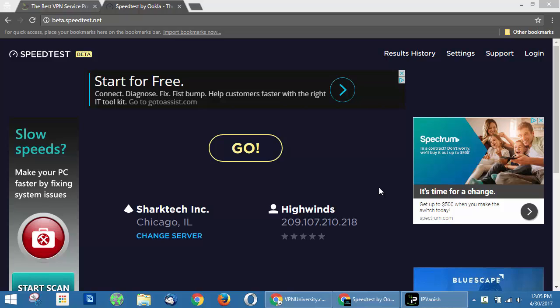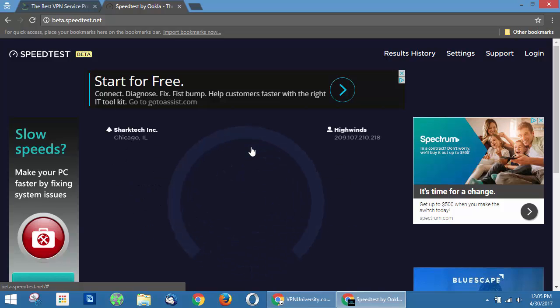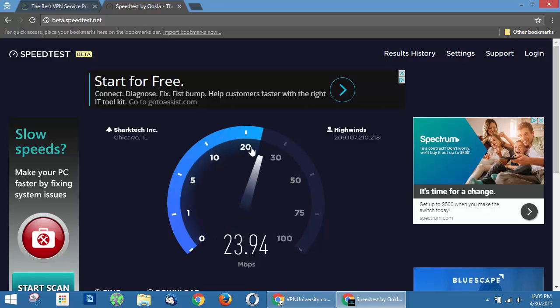One of the most common reasons people choose IPVanish is because of how fast it is. Their parent company actually owns some of the data backbone networks that crisscross the United States — this is how ISPs transfer data between each other — so they can offer faster speeds than any of their competitors at a better price. Right now we're on a 50 Mbps connection traveling, and we're connected to a Chicago server about a thousand miles away from us. We're going to run the speed test here — as you can see, we're basically maxing out our 50 Mbps connection even while connected with the VPN.